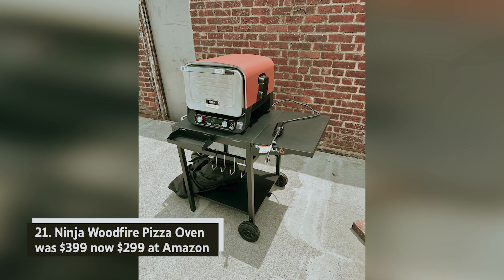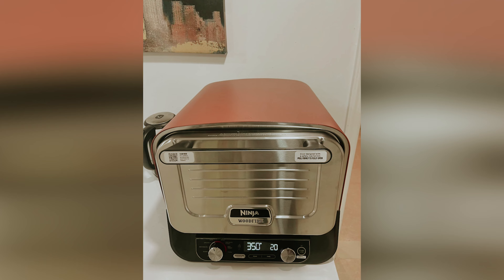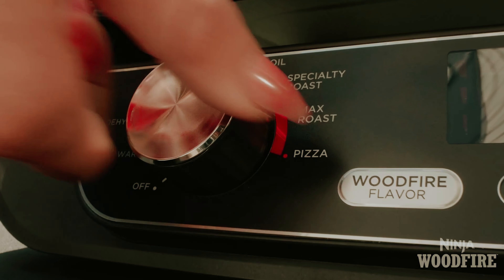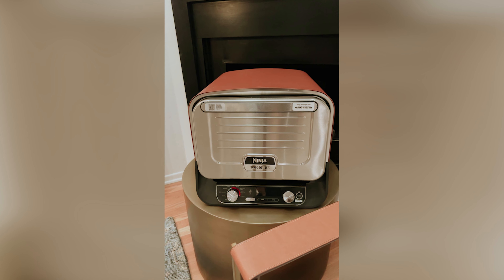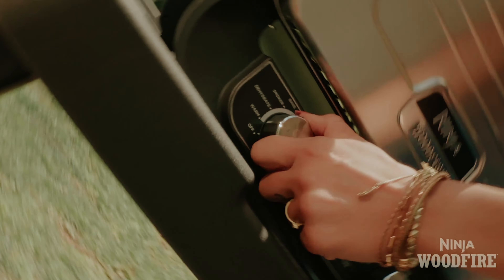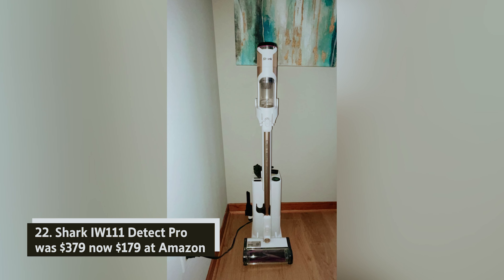Ninja Woodfire pizza oven — was $399, now $299 at Amazon. If you love cooking outdoors, consider this versatile outdoor pizza oven that features eight cooking functions, including pizza, max roast, specialty roast, and smoker options. With electric power, it can heat up to 700°F and allows for wood pellet use for that delicious smoky flavor. Its generous capacity accommodates a 12-pound turkey or a 12-inch pizza, making it perfect for your outdoor gatherings.